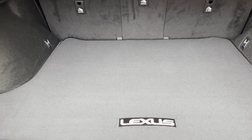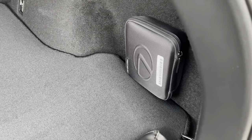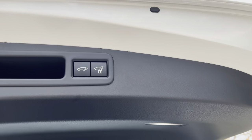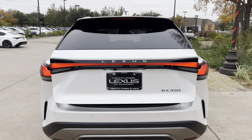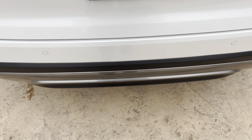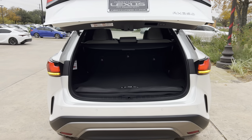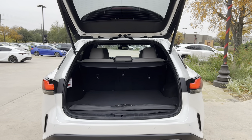Inside the cargo area of the RX, we have our folding rear seats with cargo cover, cargo net, and first aid kit. This vehicle is also equipped with a hands-free kick sensor — with our foot just slightly under the rear bumper, we can open and close the tailgate.